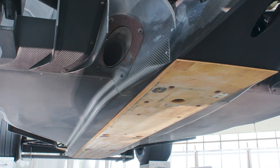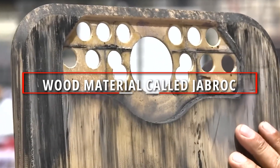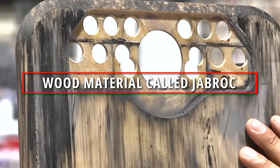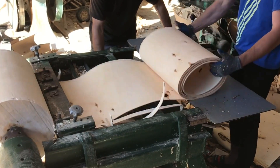One might expect it to be made of carbon fiber or another highly specialized material, but it's actually made out of a wood material called jabrock. This is made out of beech wood built in a composite process with veneers and resin used on each layer.